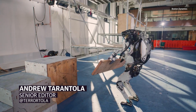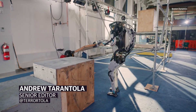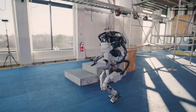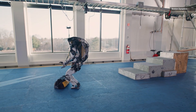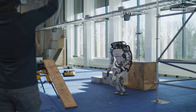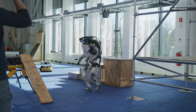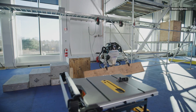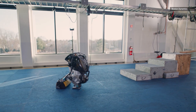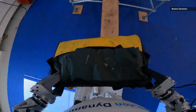Boston Dynamics showed off more of its Atlas robot's stunning agility and dexterity in a new demo video Wednesday morning. This time the humanoid machine was tasked with delivering a tool bag to the top of some scaffolding using only its robo-parkour powers. In the video, Atlas shows a surprising amount of forethought, grabbing and placing a wooden plank across a large gap even before heading over to pick up the tool bag itself.